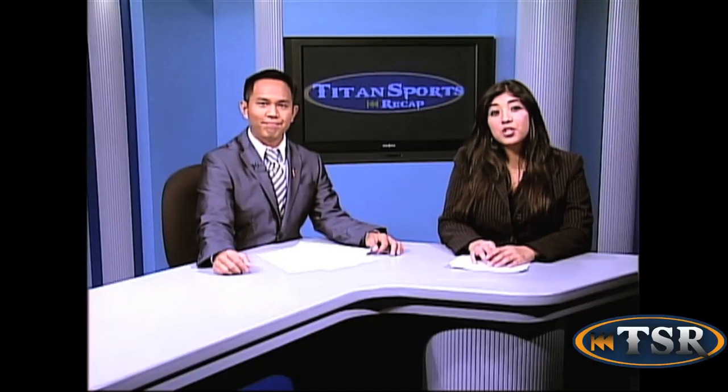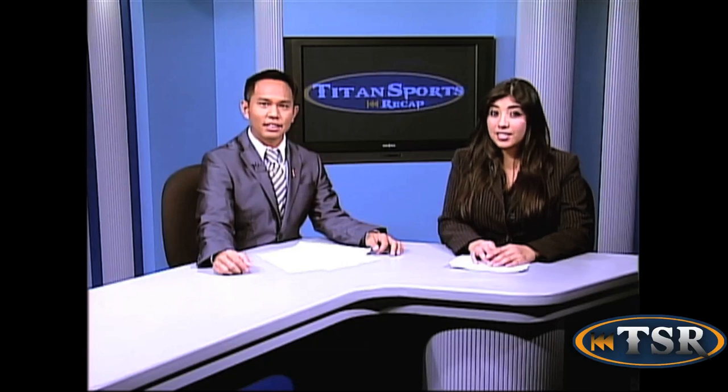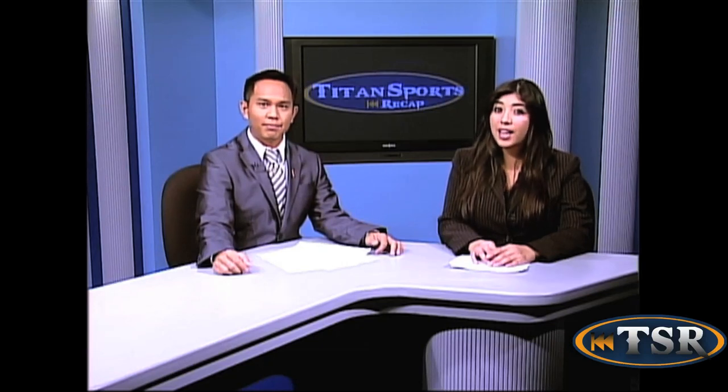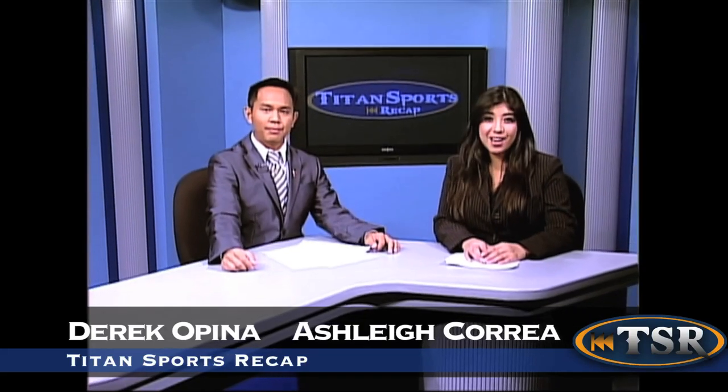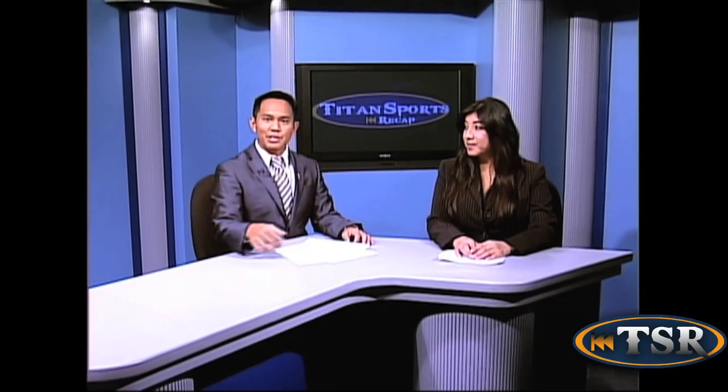Well, that's going to do it for us. Be sure to come back in two weeks for our Season 2 finale, where we'll have our last bit of video highlights before winter break. For all of us here at Titan Sports Recap, I'm Ashley Correa. And I'm Derek Opina. We'll see you guys next time.